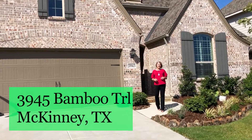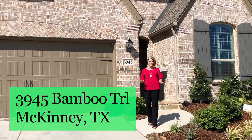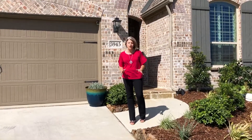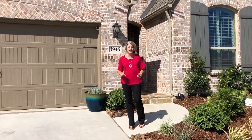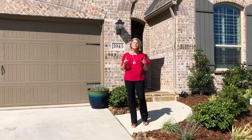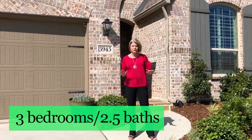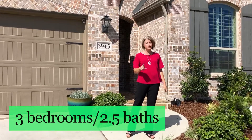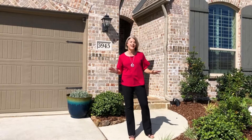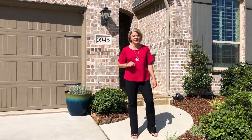Welcome to 3945 Bamboo Trail in the Timber Creek Subdivision in McKinney. This home is a rare find. It is a three-car garage, single-story home and is only 18 months new. Meticulously cared for, this home has three bedrooms, two and a half baths, plus a study, and it has an outdoor living space that is made for relaxation. You're absolutely going to love it. Let's go on in and check it out.